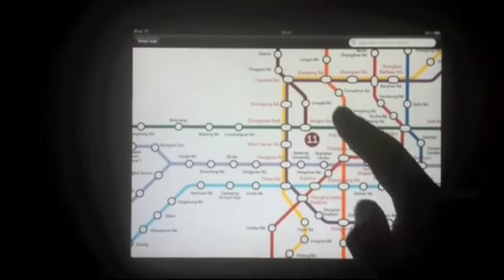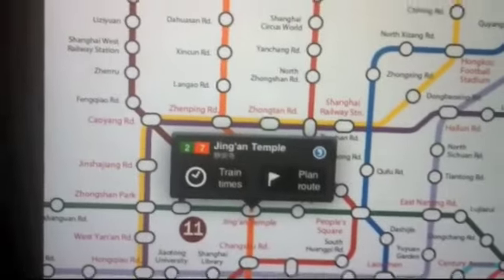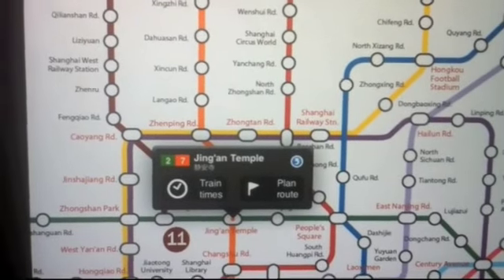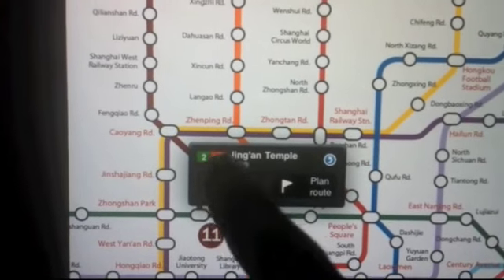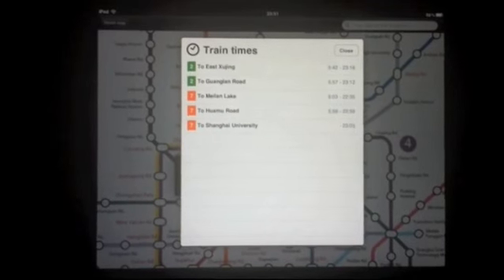So here's the main map. You can scroll it around, of course. You can also tap on any station, like Jing'an Temple, and you've got a little pop-up with information about the station in English and Chinese. You can check the first and last train times for that station easily, on all lines.